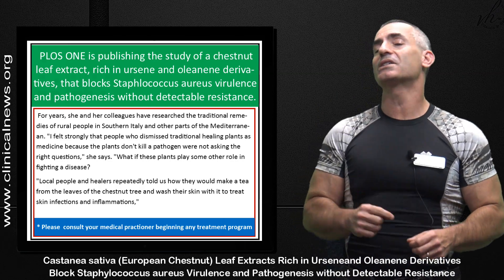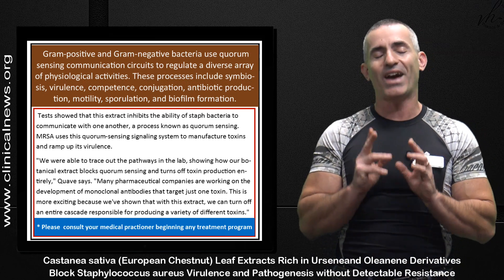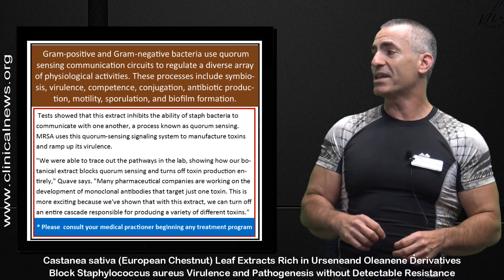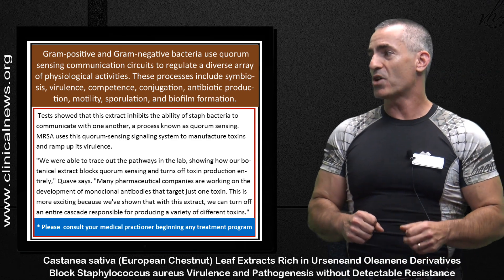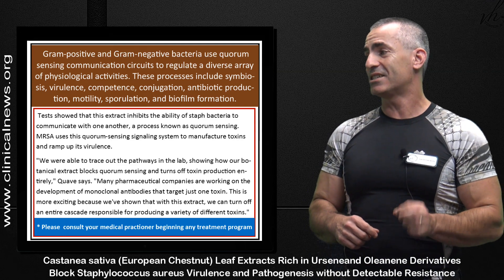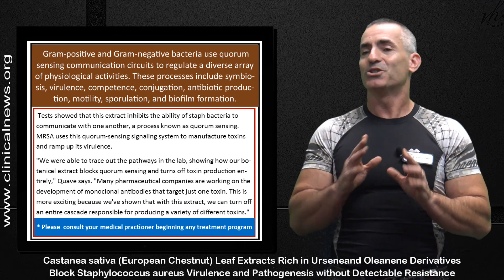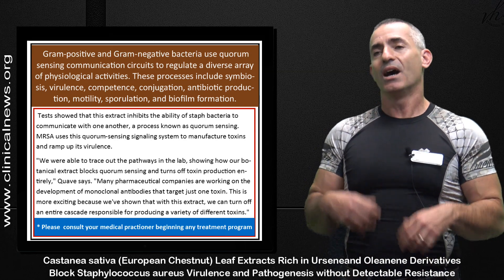But this is what they discovered — and this is where it becomes fascinating. Tests showed that the extract from chestnut, Castanea sativa, inhibits the ability of staph bacteria to communicate with one another, a process known as quorum sensing. MRSA uses this quorum sensing signaling system to manufacture toxins and ramp up its virulence.